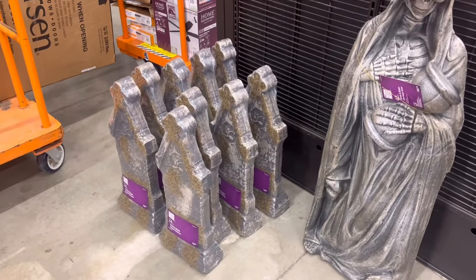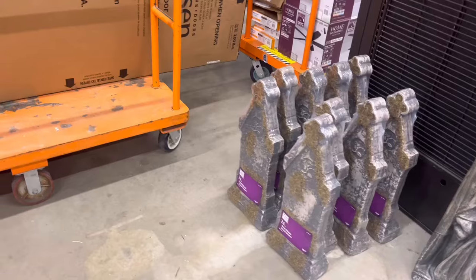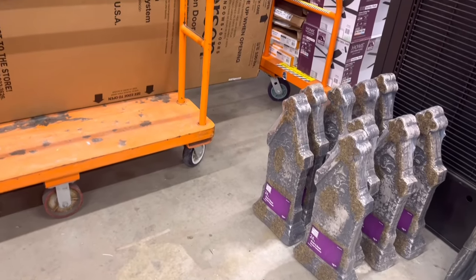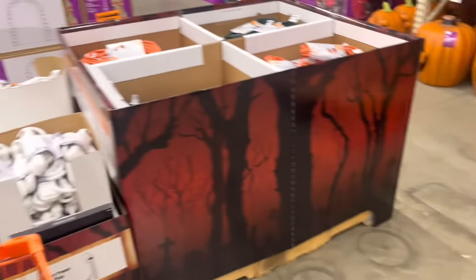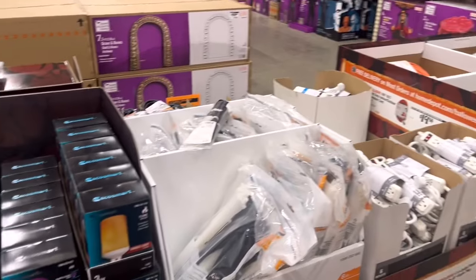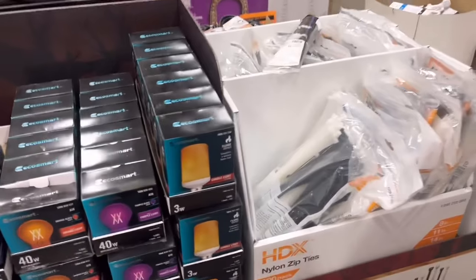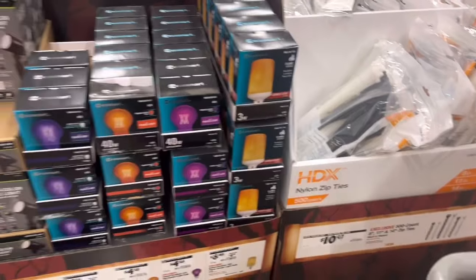They have a bunch of these little ones here, which I have some of those from last year — unless they changed them up, but they look similar. And they have the other ones up top. Let's peruse around. We got extension cords, zip ties, flame lights — these are awesome. I get mine on Amazon, it's pretty cheap.